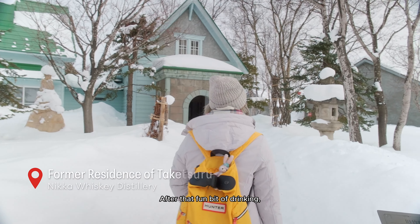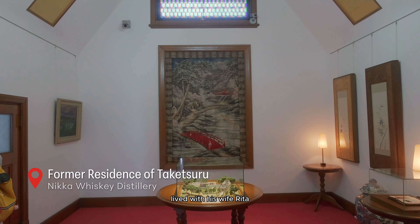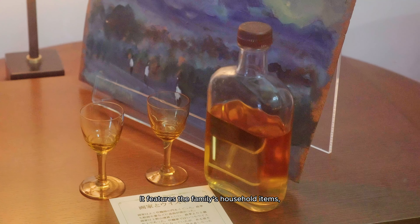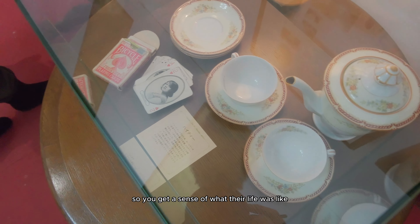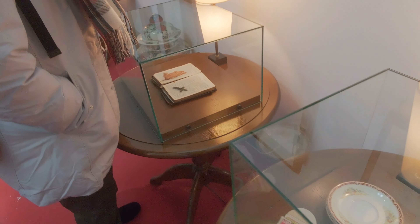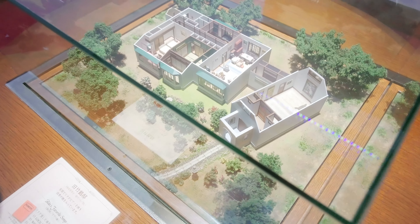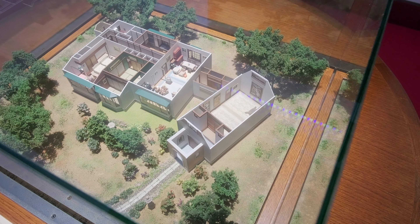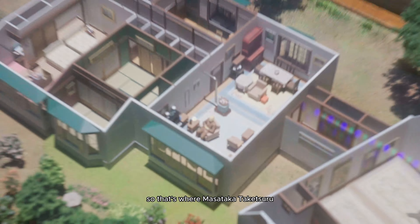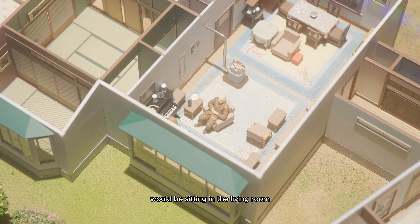After that fun bit of drinking, we made our last stop at the Father of Japanese Whiskey's former residence, where Masataka Taketsuru lived with his wife Rita. It features the family's household items, diaries, and letters, so you get a sense of what their life was like.